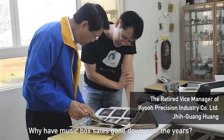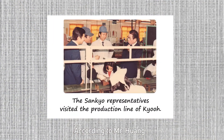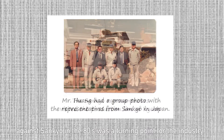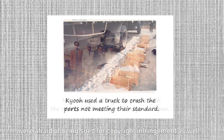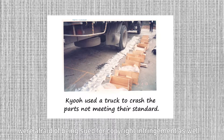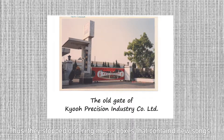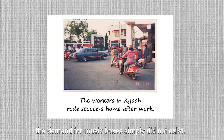Why have music box sales gone down over the years? According to Mr. Huang, the U.S. music copyright infringement lawsuit against Sankyo in the 1980s was a turning point for the industry. Many dealers who imported music boxes to the U.S. were afraid of being sued for copyright infringement as well. Thus, they stopped ordering music boxes that contained new songs. Without any new songs, the demand for the music boxes simply did not exist.